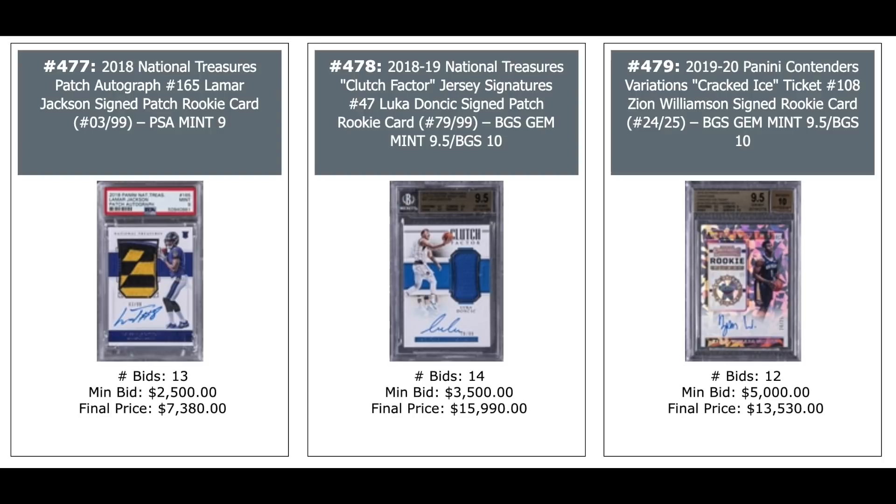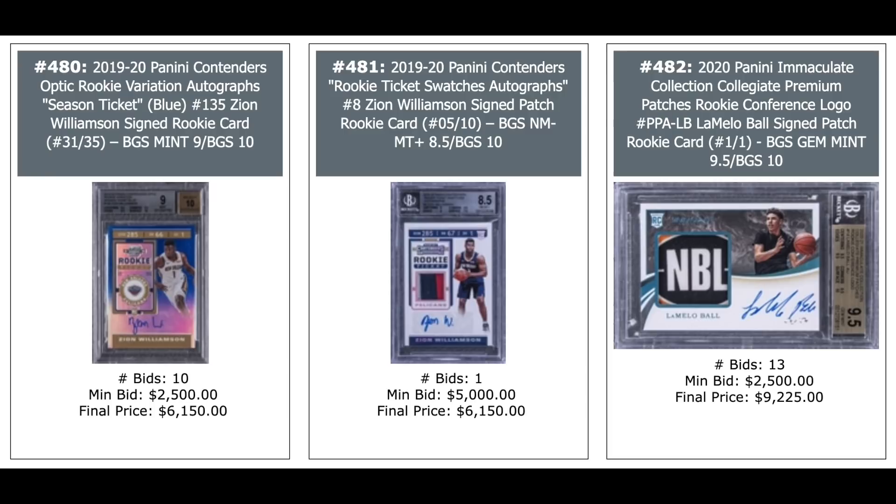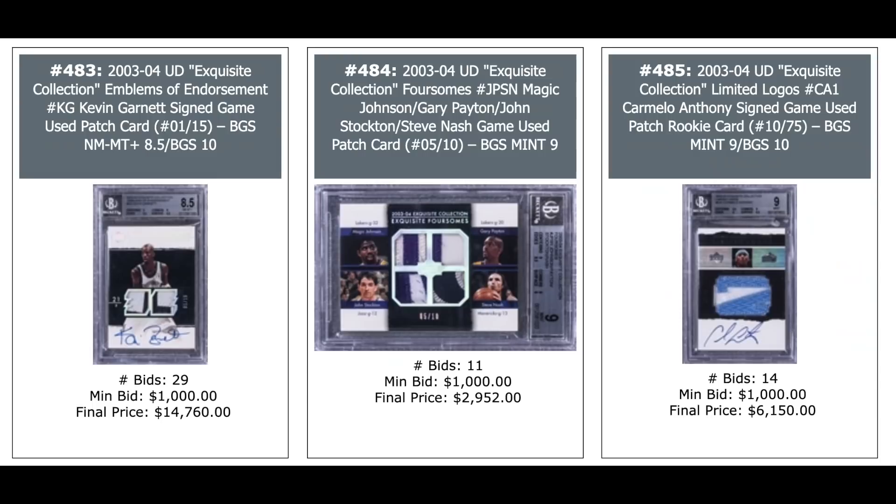More Zions: 2019 Contenders Optic Rookie Variations Season Ticket Blue Auto — $6,150. Same exact price for the one in the middle — a Contenders Rookie Ticket Swatches Auto out of 10. And on the right, a 2020 Panini Immaculate LaMelo Ball one-of-one auto, nice patch — $9,000 for a BGS 9.5.